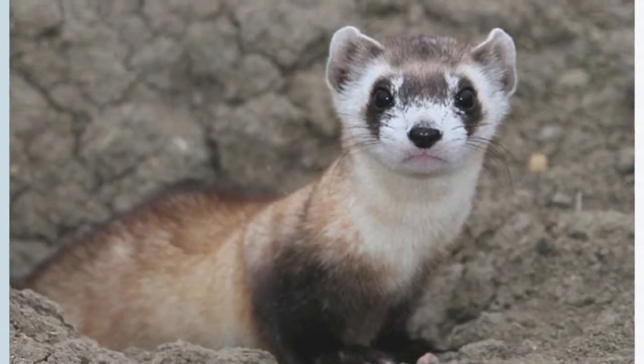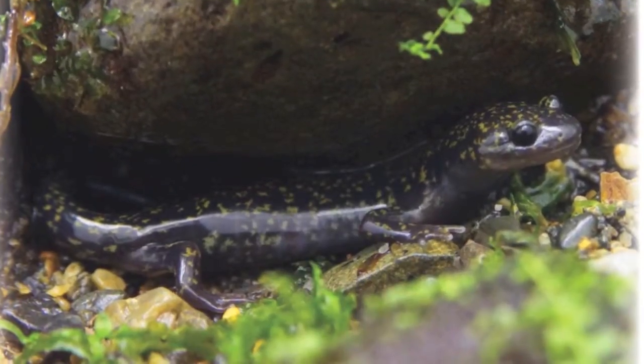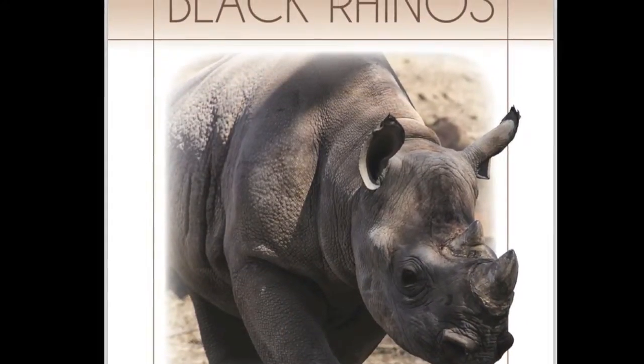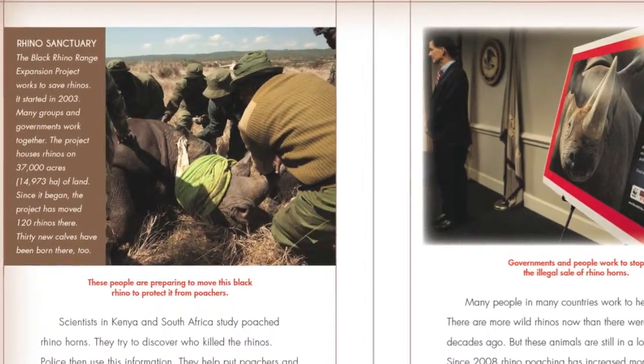Children are fascinated by animals — furry ferrets, slippery salamanders, enormous elephants. These are just a few of the animals that will captivate young readers in the Endangered Animal Series from The Child's World. Each title in the series introduces an endangered species.